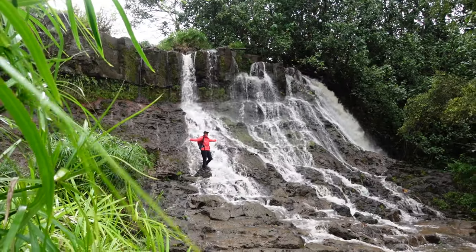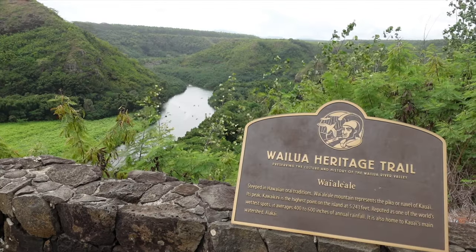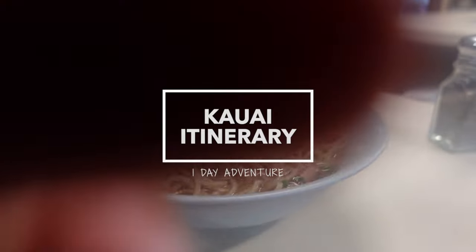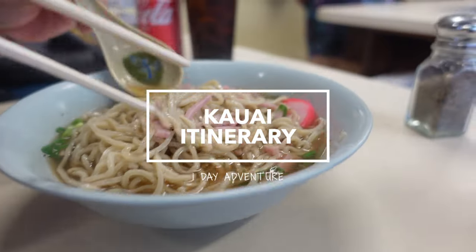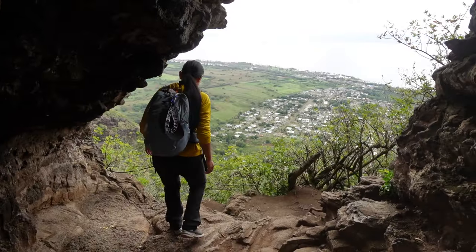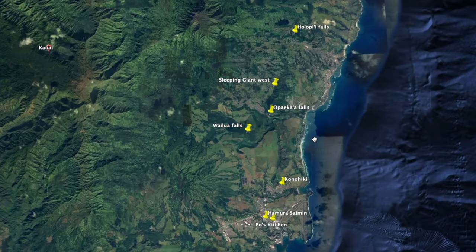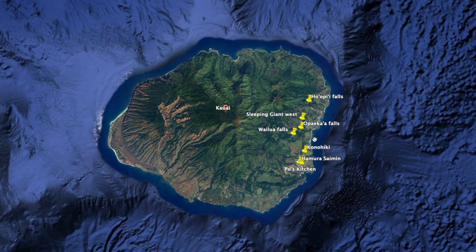Hi everyone! If you watched my past two videos, you can kind of guess what this video will be about. Here is our one-day itinerary that we did on the east side of Kauai. Because we were only island hopping for one day, we didn't want to make the long drives up to Waimea Canyon or go toward Ke'e. Luckily, there were some hikes and cool spots to check out that were near the Lihue Airport. All the spots were within a 30-minute drive radius.